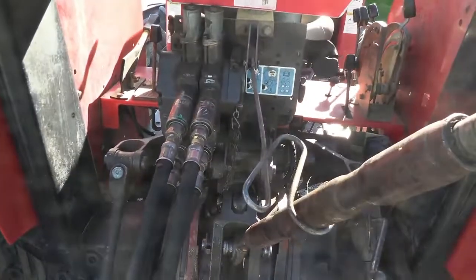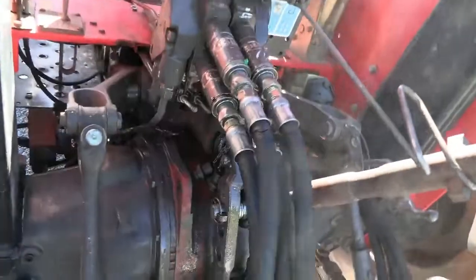The loader is running off the dual remotes from the back of the tractor. Looks like there are some drips coming out of those fittings down on the housing.